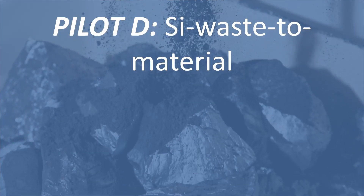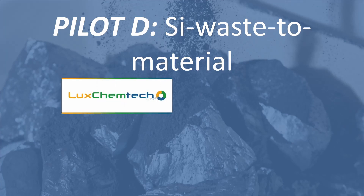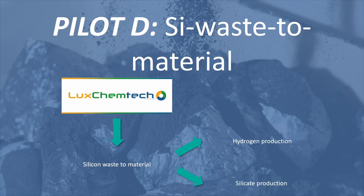Finally, Lux Camtech will demonstrate the capacity for a technology converting silicon waste to materials. Among other things, they will produce hydrogen from water and kerf during Pilot D.